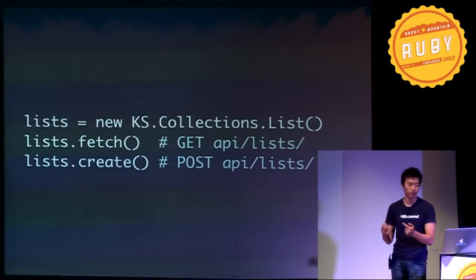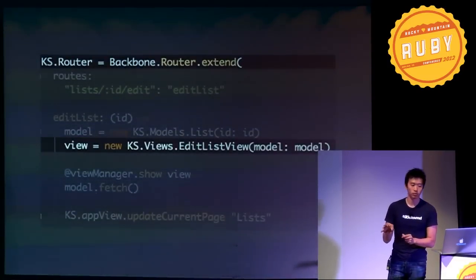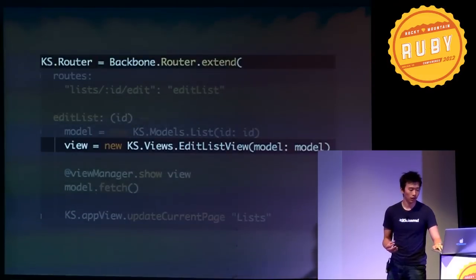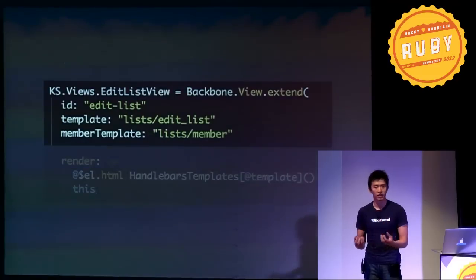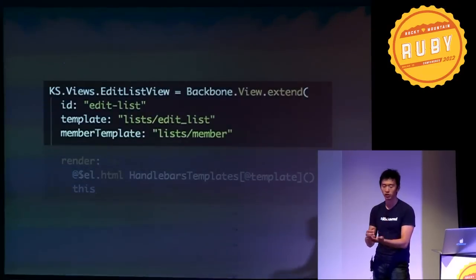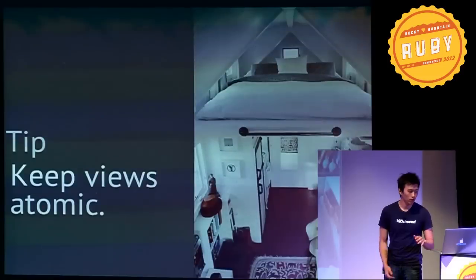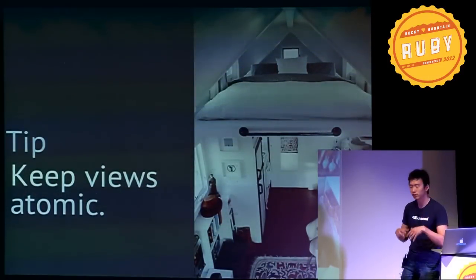A good practice is to have base collections and base models, just as you have an application controller which all other controllers inherit from — that's also where you include helper methods. Our collection inherits from our app's collection, which in turn inherits from the Backbone collection. After instantiating a model, we pass it into the view to get it rendered. Note how we decouple our view from the model itself. Views control the interaction and state of what users see based on model data, and they have a direct correspondence to a DOM element on the page. We like to keep our views self-contained, making them easy to reuse, especially when nesting views.